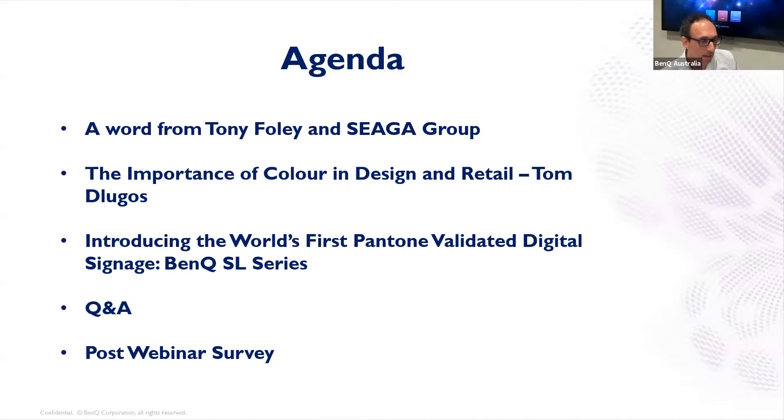A little bit more about the agenda today. First, we'll have a word from Tony Foley and the Seager Group. Then Tom will speak about the importance of colour in design and retail from the Pantone X-Rite perspective. Then we'll go into a quick presentation about the world's first Pantone validated signage, which is the BenQ SL series. We'll have our Q&A and don't forget to fill out our post-webinar survey. Without further ado, I'd like to introduce Tony Foley, Managing Director of Seager Group Australia.